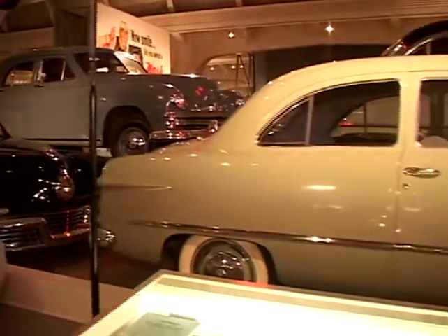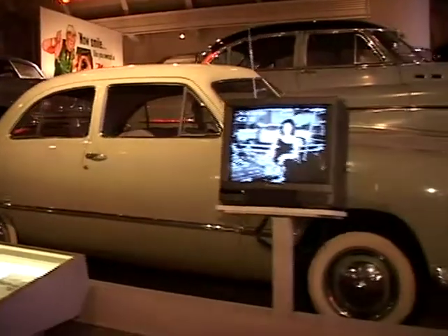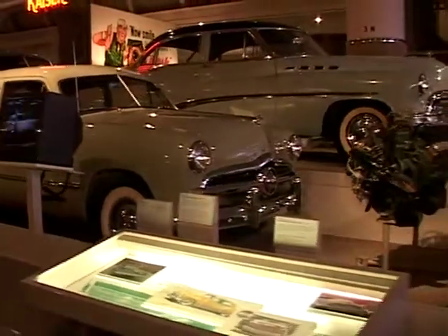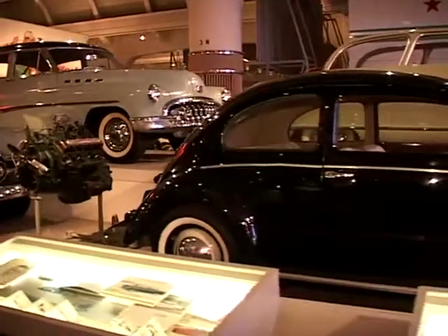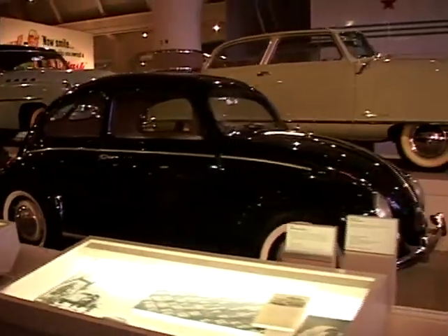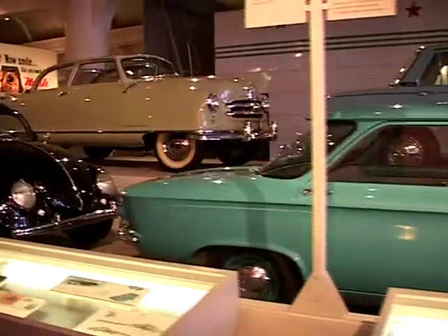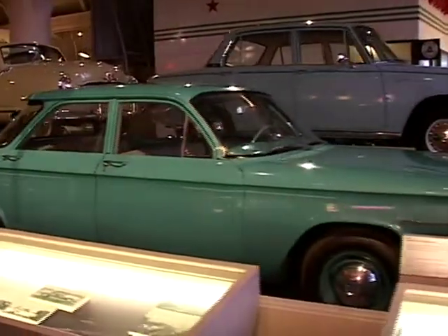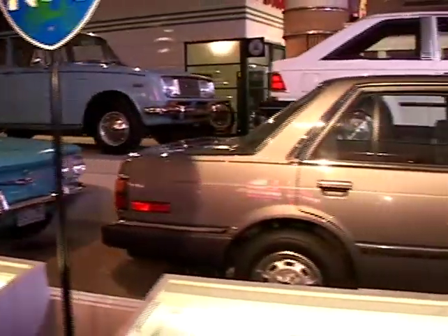This is our 1949 Ford sedan. Coming up is a VW Bug, a Beetle, 1949. And right here, this turquoise car is a Corvair, 1960.